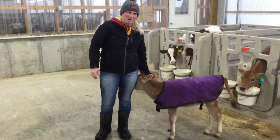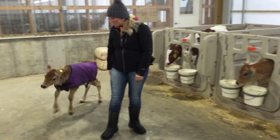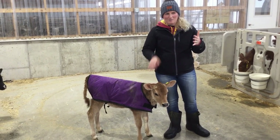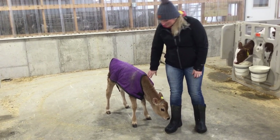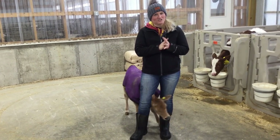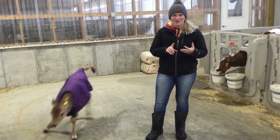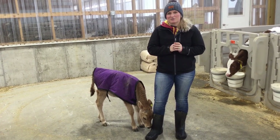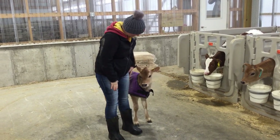My favorite part about being a dairy farmer is the calves — not only when they're little, but being able to care for them from the moment they're born until they are a great big productive cow. I like seeing them grow throughout their entire life cycle. My least favorite thing about being a dairy farmer is that it is stressful and challenging — it really is 24/7, 365. We don't get weekends off, we don't get holidays off. You're very dedicated because there are animals depending on you. But it really is awesome — we love it.